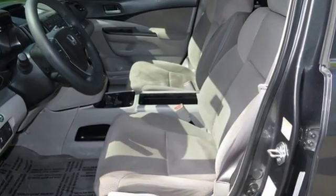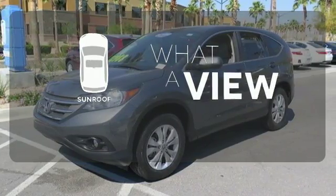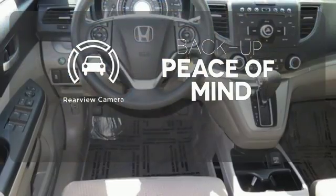Plus, you'll enjoy all that cargo space with the rear seat folded down. The sunroof gives you fresh air for your drive. Hindsight is 20-20 with the backup camera.